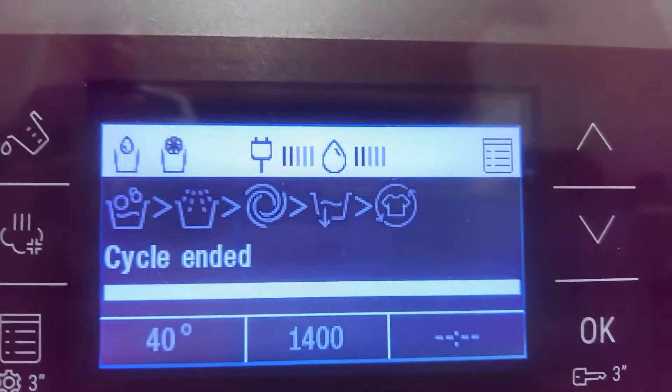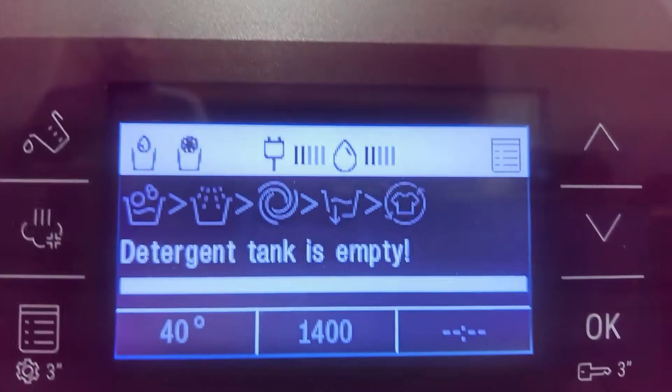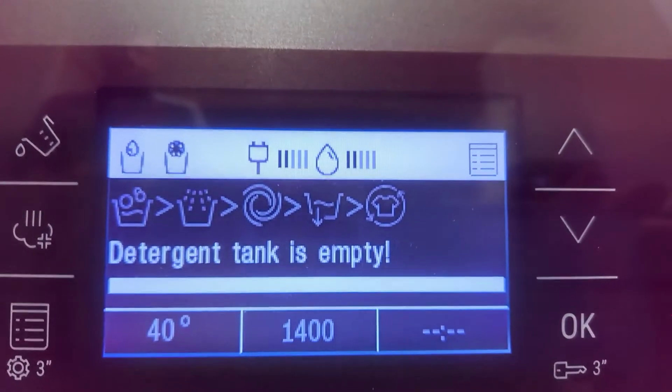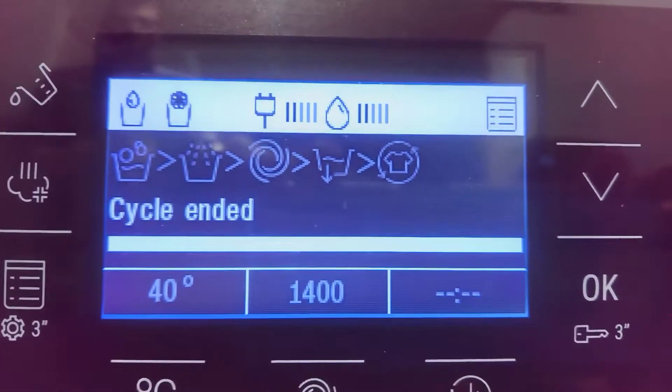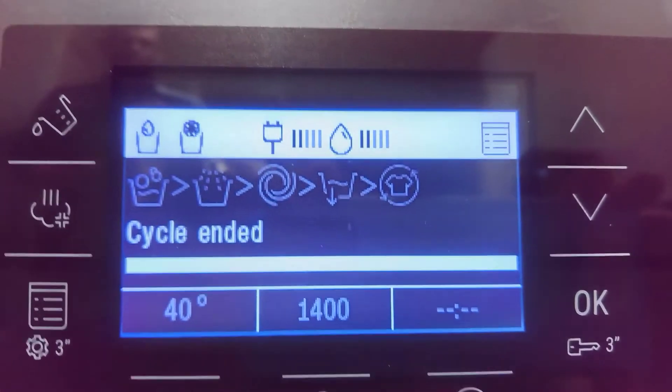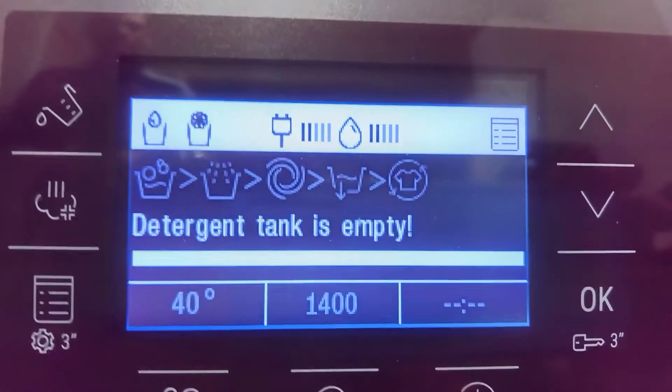Just a short video. It lets you know that the detergent tank is empty and the softener tank is empty — cycle ended. So first thing in the morning they'll be all topped up again.